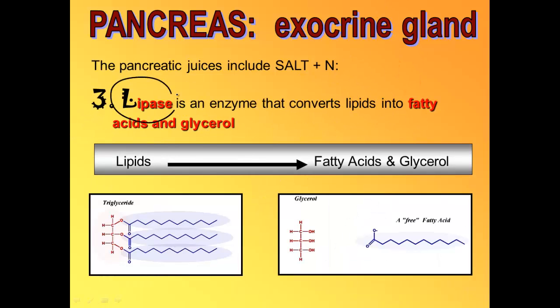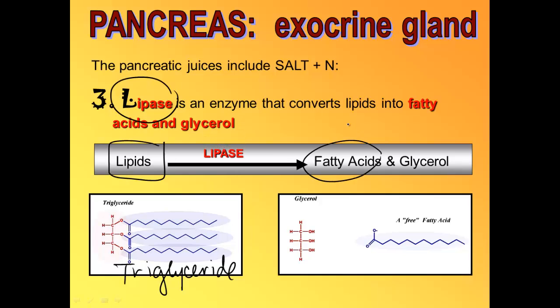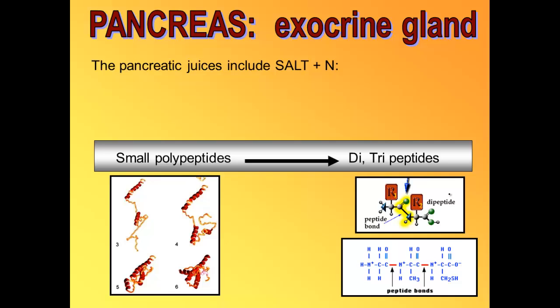Lipase is an enzyme that takes lipids or fats and chops them up into fatty acids and glycerol. One example of a fat that would be chopped up this way is a triglyceride or neutral fat. Lipase will chop those apart so you end up with one glycerol molecule and three fatty acid molecules.